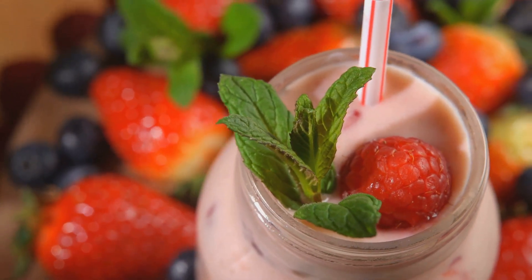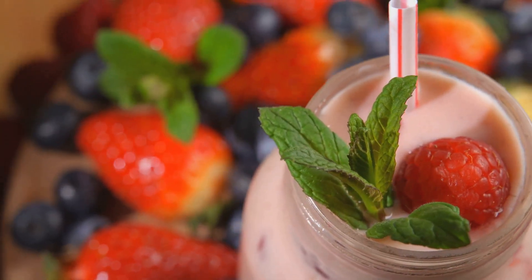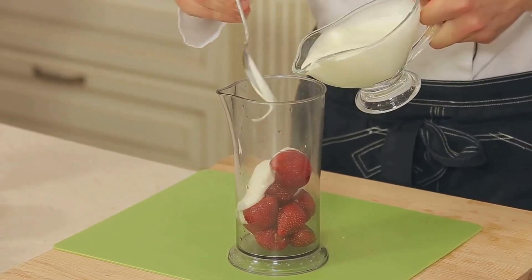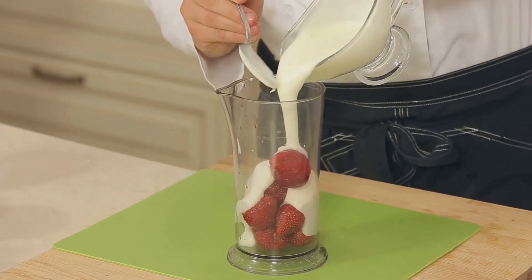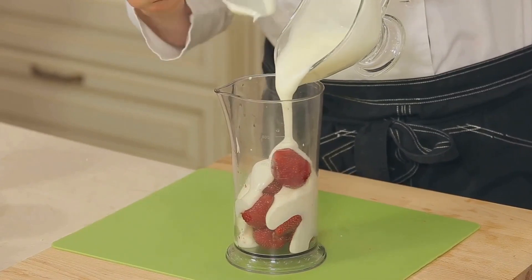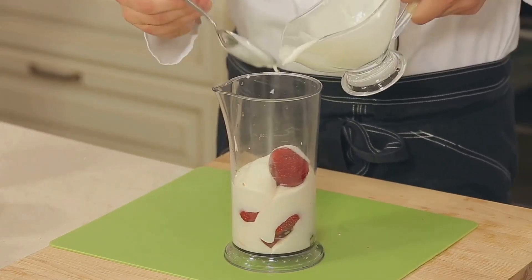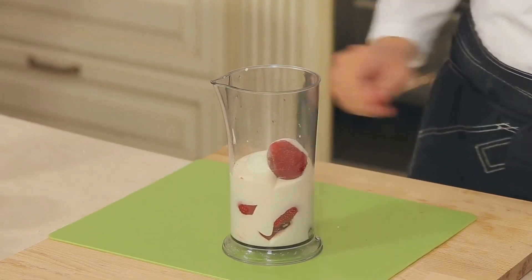Berries are nature's candy and are bursting with antioxidants. Take a handful of mixed berries, a banana for smoothness, a scoop of Greek yogurt for a protein kick, and a splash of orange juice. Blend these until smooth. It's delicious, and your immune system will thank you for all those vitamins and antioxidants.